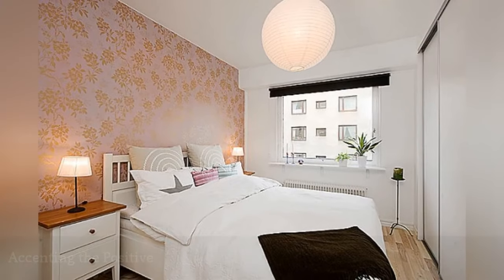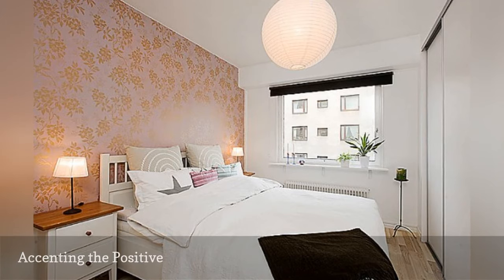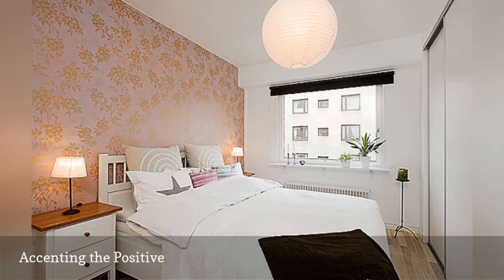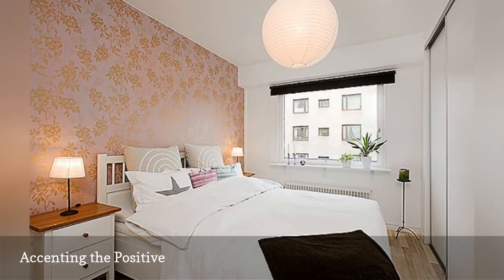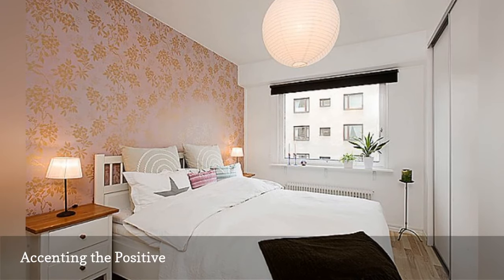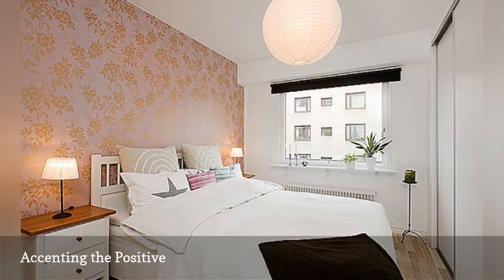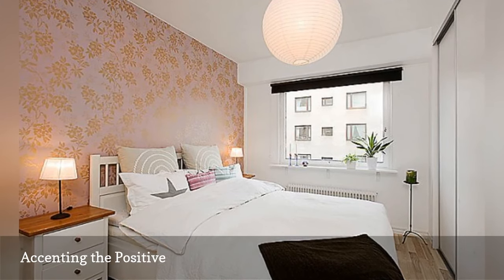Even the tiniest bedroom benefits from an accent wall. An accent wall doesn't take up space but adds the equivalent of architectural interest. Choose a glorious metallic wallpaper like the one here or paint a wall in a contrasting color. The accent wall in this bedroom is the long wall of this narrow space, which cozies it up and eliminates the humdrum of white walls.